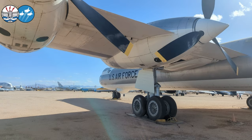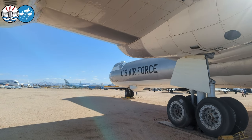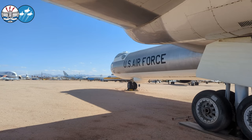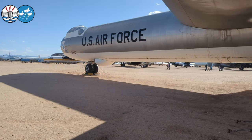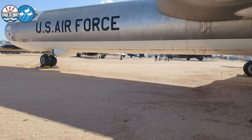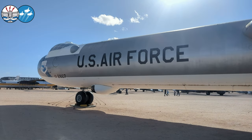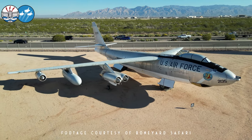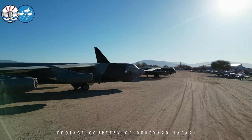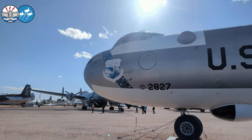It was originally designed during the Second World War with the intention that it would be an intercontinental bomber, in the event that England was knocked out of the war and we needed to prosecute a strategic bombing campaign from the continental United States. Well, that never happened, but it took many years of development to get this airplane suitable for service. By the time it finally did go into service, the B-47s had already beaten it, and the B-52s were on the drawing board — so it was really a stopgap strategic nuclear deterrent.